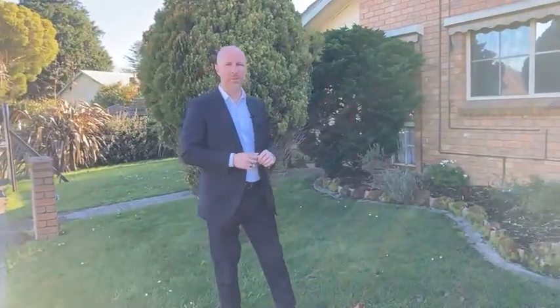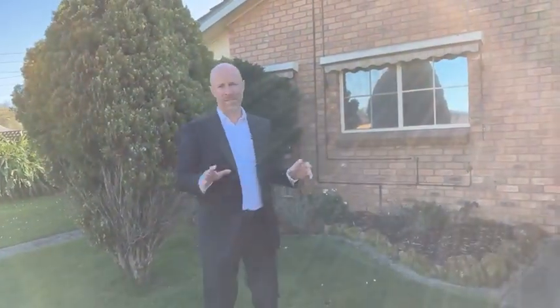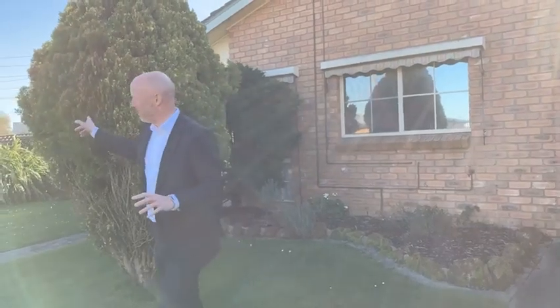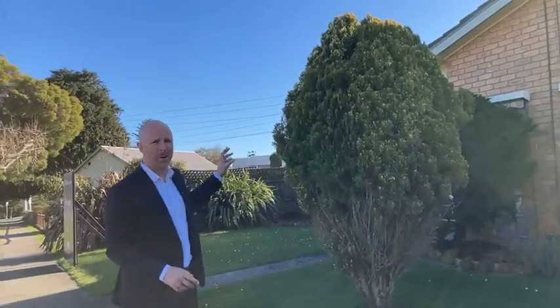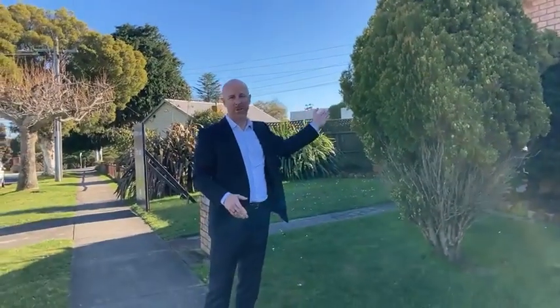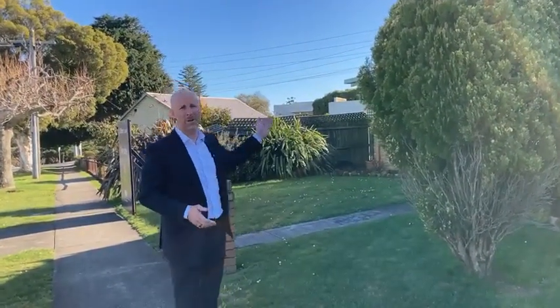Welcome investors, first home buyers, and retirees. We are in the heart of Drouin, and this neat little two-bedroom dwelling is the perfect entry-level opportunity to get into the local market. We are literally around the corner from the Bank Place Medical Centre, a stone's throw from the bowling greens, and you can walk to town in less than five minutes. We're on Bullen Bullen Road, this is number nine.